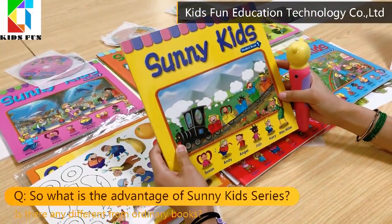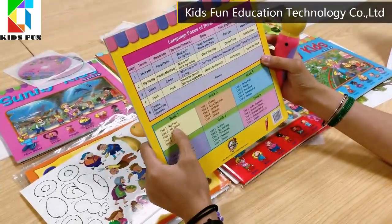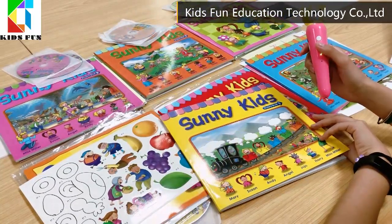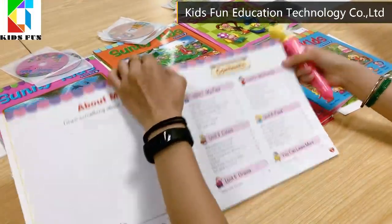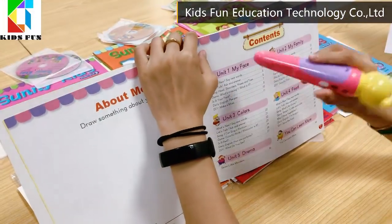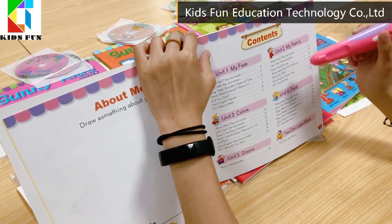Is there any difference from ordinary books? SunnyKids will start with their bodies, like my face. Unit 1 is "My Face" and "My Family."